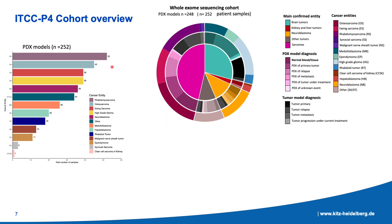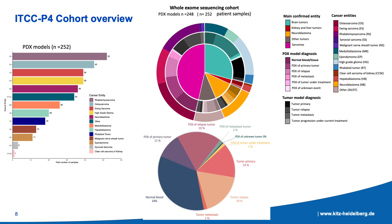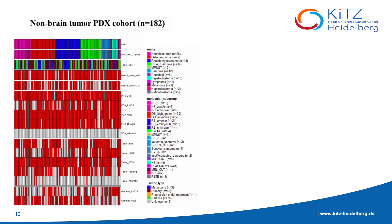Looking at our current cohort overview, we have 252 PDX models fully established from 246 different patients, spanning over 13 major cancer entities. Based on tumor diagnosis, the relapse samples from the PDX and the patient tumor make a majority of our cohort, followed by the primary tumor from the PDX and the patient tumor, and then the metastasis tumor. As you can see, this is quite a diverse and massive cohort that we are compiling.